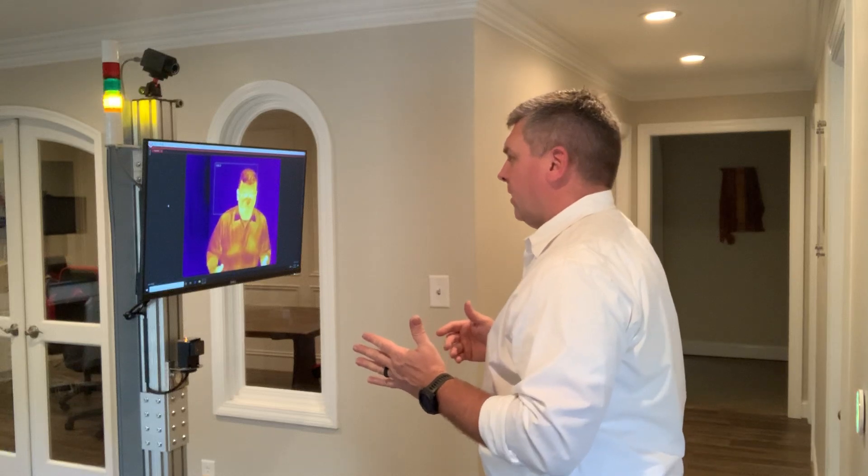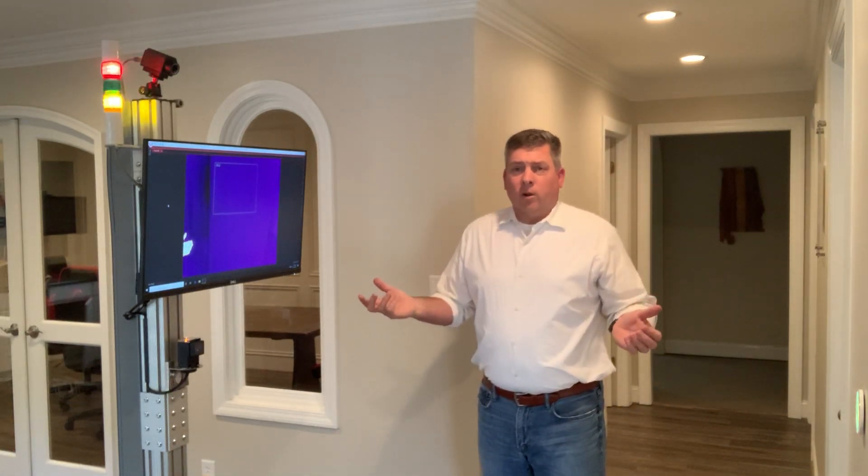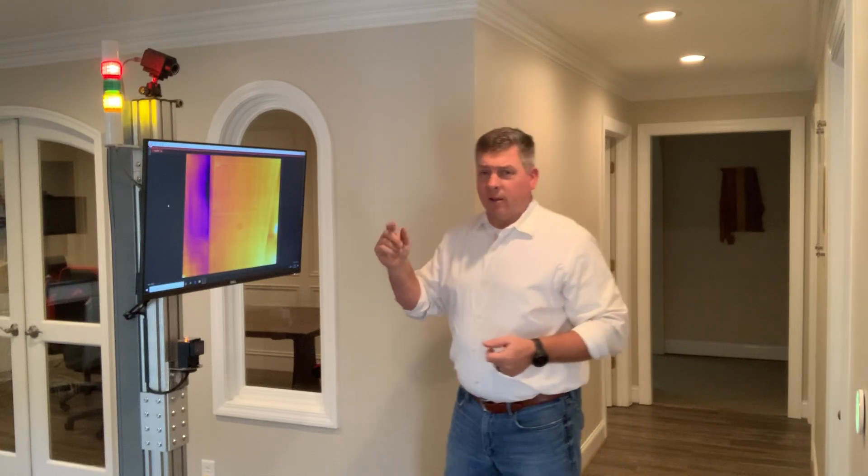Now let's say someone wasn't paying much attention and wanted to walk on through. They came in, looked at the scan, didn't wait long enough, and went through. They could have had a fever — the system will automatically alarm.